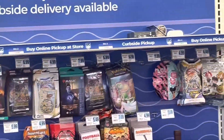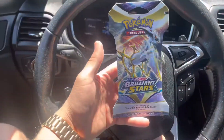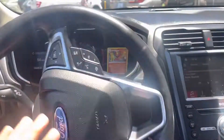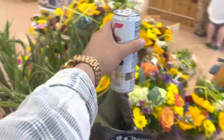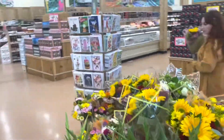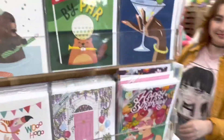I refuse to leave empty-handed so I'm getting one Pokemon pack. It's Jesse's mom's birthday today so we're looking for some flowers and a birthday card.